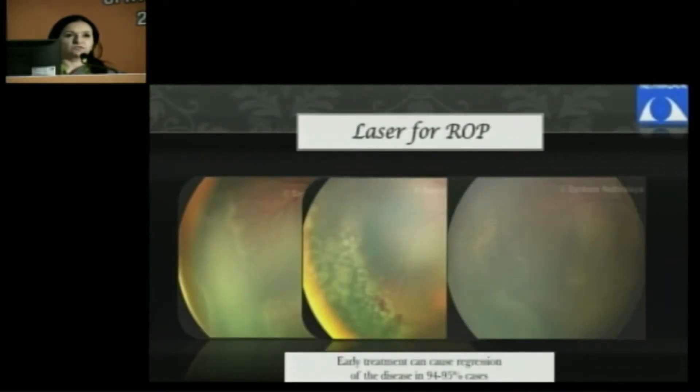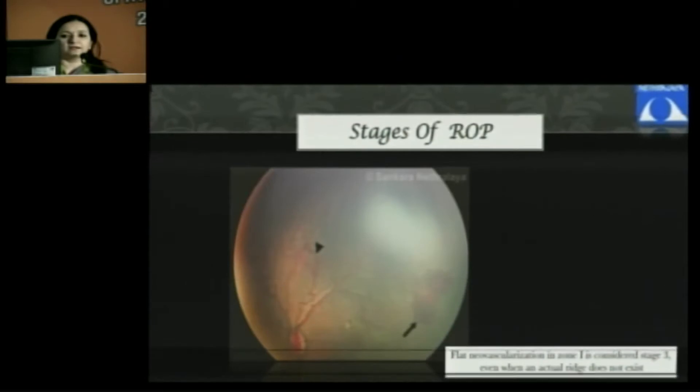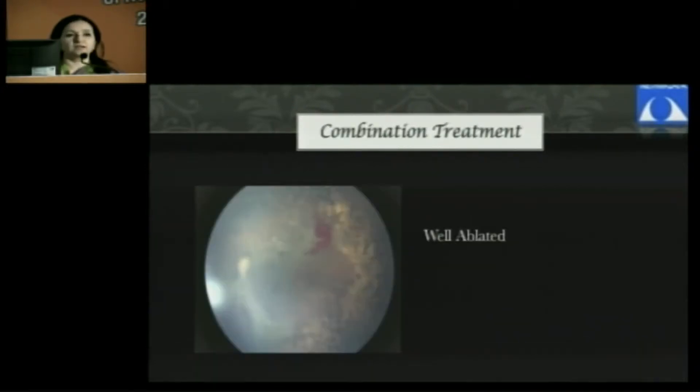The treatment which most often works and most often we like to use is laser photocoagulation. It works in almost 90 to 95 percent of cases if it is timely done. But zone one is a different scenario where you may miss the disease altogether because the typical ridge may not be present. Here, simple laser photocoagulation may not do the job — you can see persisting NVE in spite of a lot of laser which has been done.